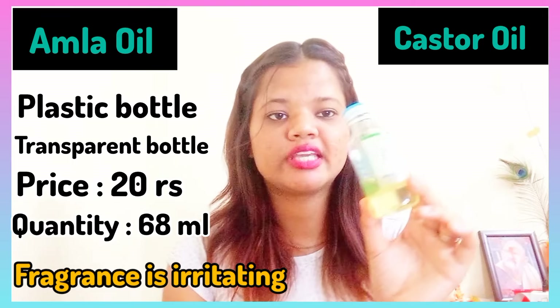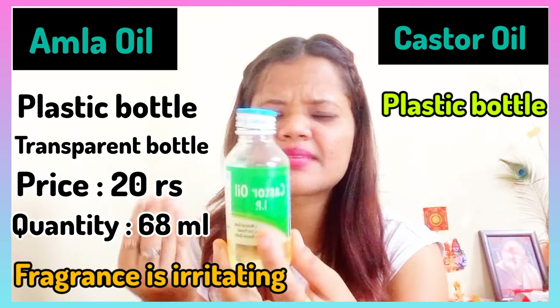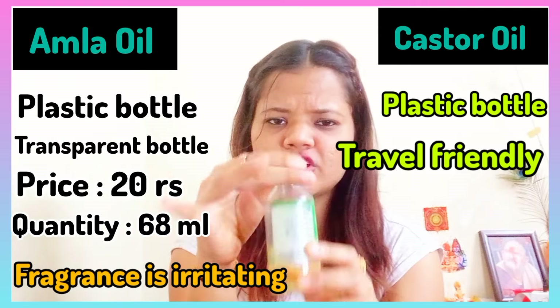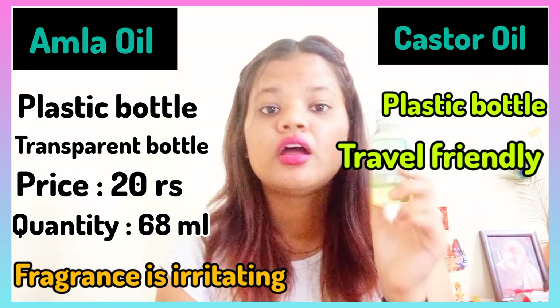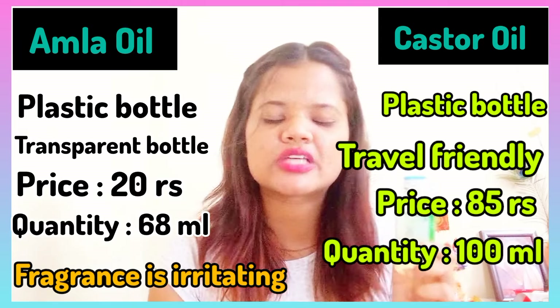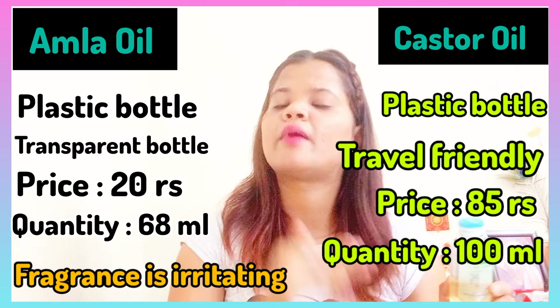Now, talking about castor oil — it comes in a normal plastic packaging with a sticker label, it is travel friendly, and the cap is very tight. The price is 85 rupees for 100ml, which is very affordable, and you can often get it at a discount.